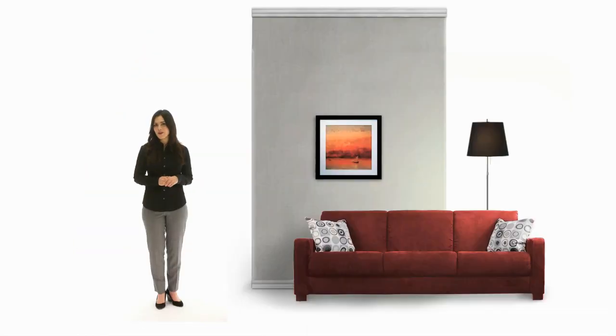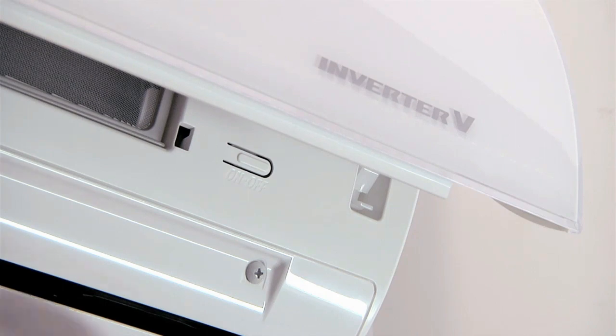The dehumidifying mode in the remote accurately senses room temperature and shuts down the compressor before a room is overcooled. An easily accessed manual power button allows for continued operation even if you happen to misplace the remote.